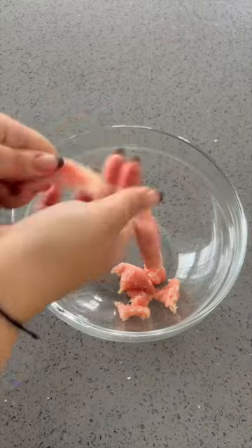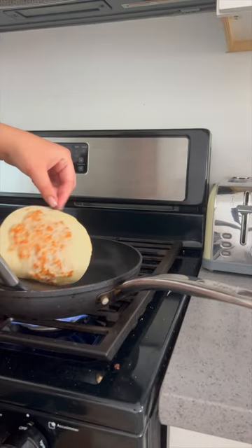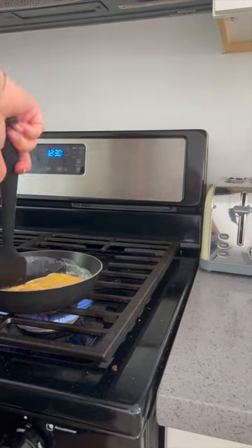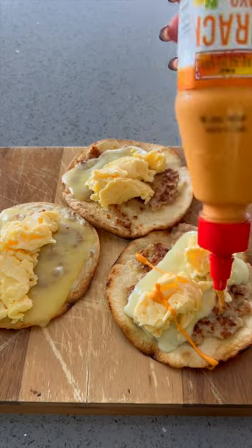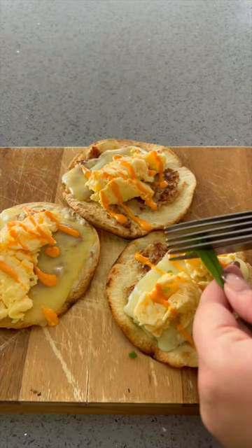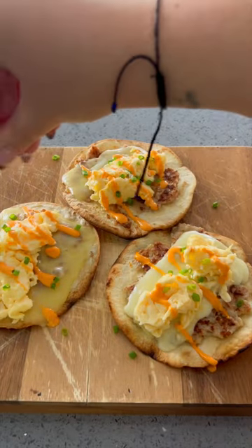For breakfast, I was inspired by the smash burger taco trend and made breakfast tacos. They were so good. I used this chicken sausage from Trader Joe's, squeezed it out of its casing and mashed it up, added it to the tortilla, and added some eggs and sriracha mayo. Honestly, it was fire. 52 grams of protein in these things kept me full all day.